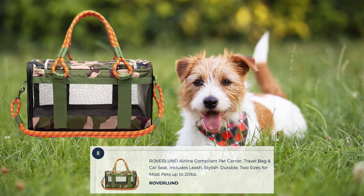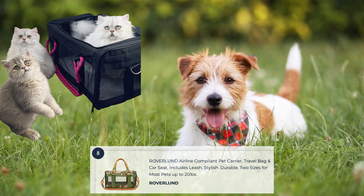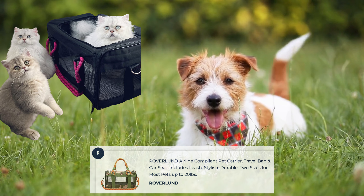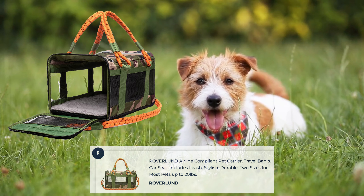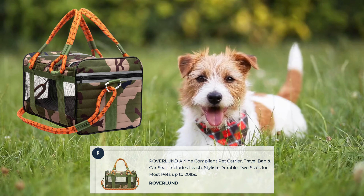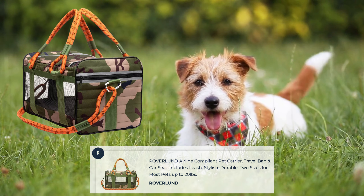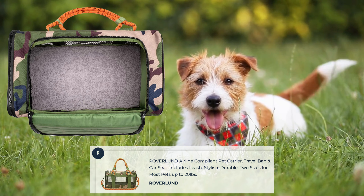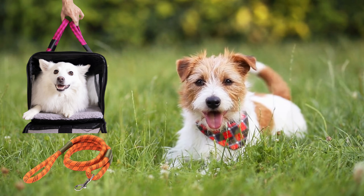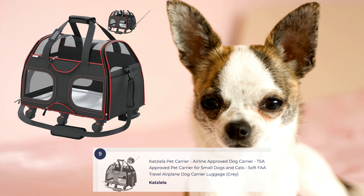The Rover Lund Airline Compliant Pet Carrier is a premium choice for pet owners seeking a high-quality and airline-approved carrier. Crafted with durable materials, it ensures the safety and comfort of your pet during travel. The carrier features optimal ventilation and visibility with mesh panels on all sides, and includes a soft and cozy interior mat for added comfort. Its design meets most airline requirements, making it a reliable choice for hassle-free travel. With sturdy handles and an adjustable shoulder strap, it offers easy portability.